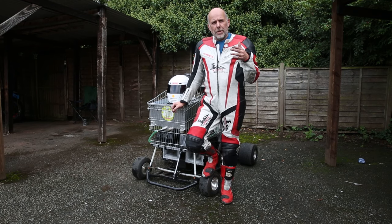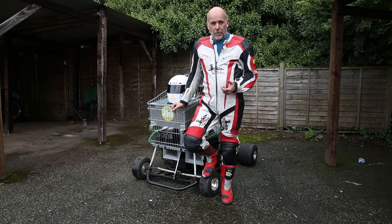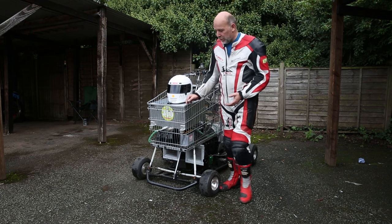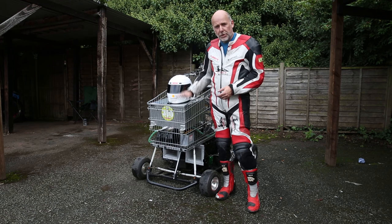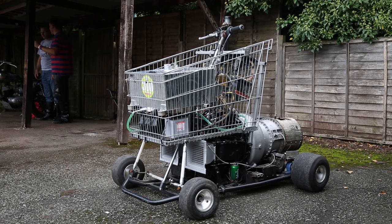Hi, my name is Matt McEwan and I have an insatiable desire to take things that are not meant to go very quick and make them go very quick. I love the irony of sticking a jet engine in a shopping cart, for instance. This shopping trolley was originally found in a ditch. I put an engine in it and then went and broke the world record for the fastest shopping trolley, which is 71.4 miles an hour.